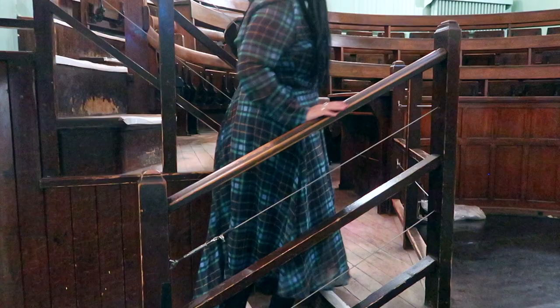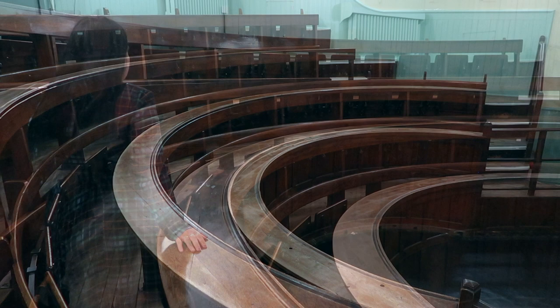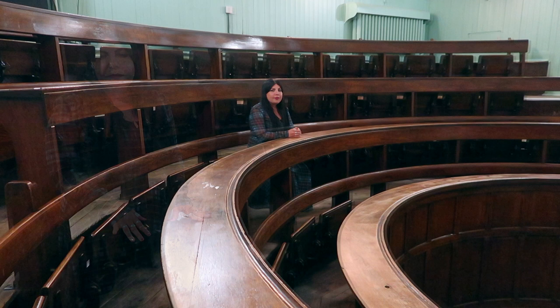The anatomy lecture room in Summerhall featured in Outlander Season 3 as the classroom where Claire is studying to become a doctor in Boston. It's here that she meets Jo Abernathy, who becomes her close friend and eventually partner in the medical practice.